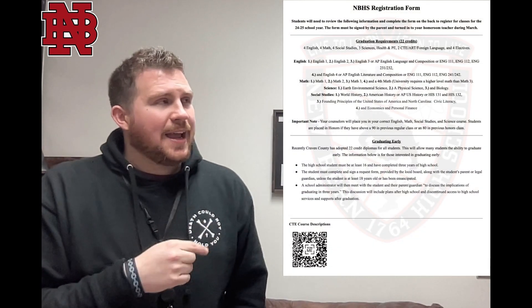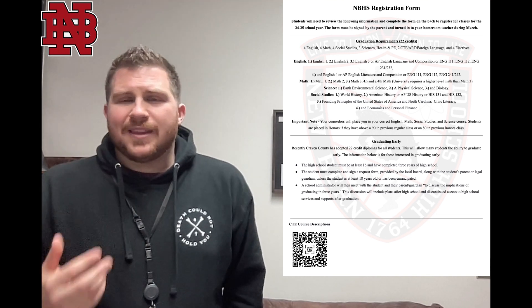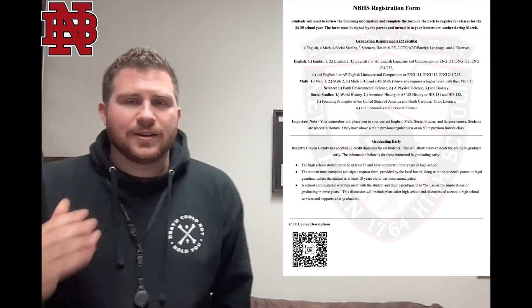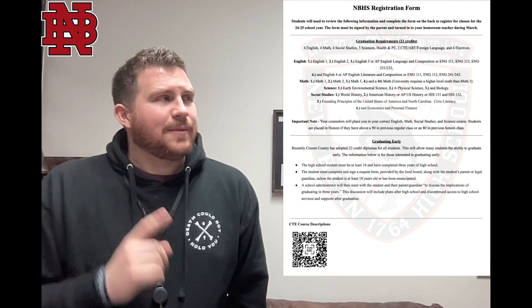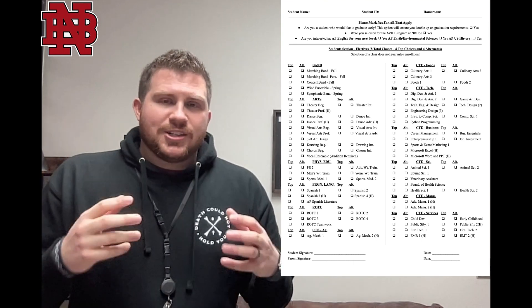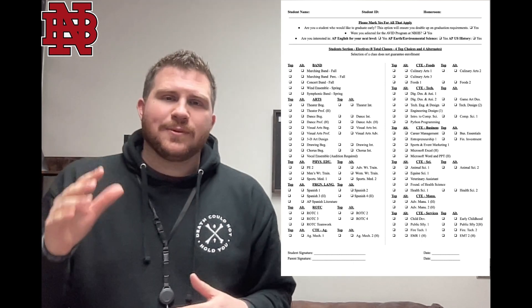It has a front side which has just information for you in general — different things talking about some graduation requirements, early graduation, some changes in Craven County Schools, that kind of thing. Then on the back side, when we flip that over, it's actually going to be the registration sheet itself. So information on the front; on the back side is really where the meat is at — what we need from the student.